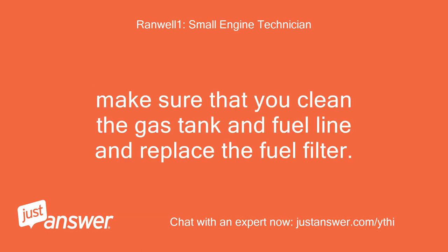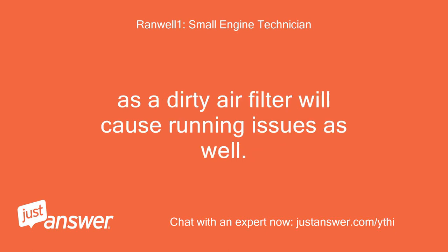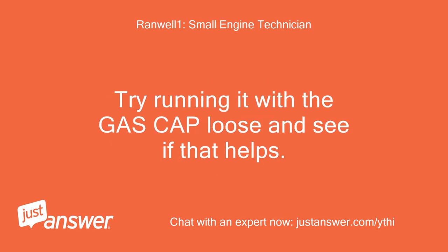Also, make sure that you clean the gas tank and fuel line and replace the fuel filter. I would also suggest replacing the air filter as well, as a dirty air filter will cause running issues. Another thing that can cause this is if the gas cap is not letting air into the gas tank. Try running it with the gas cap loose and see if that helps.